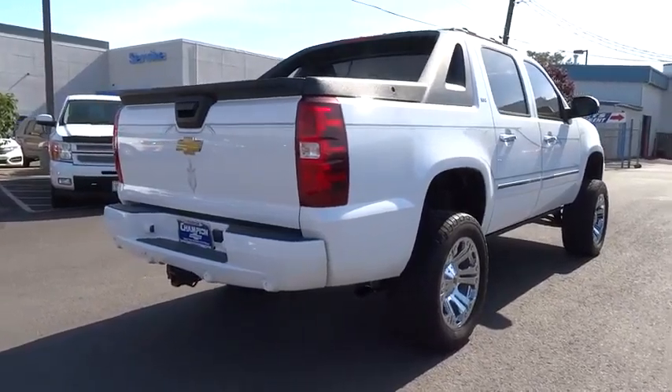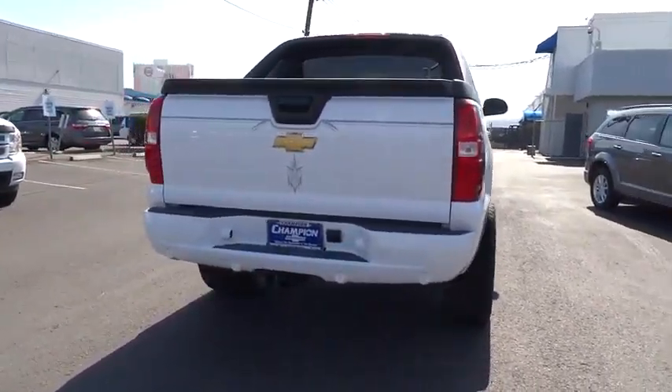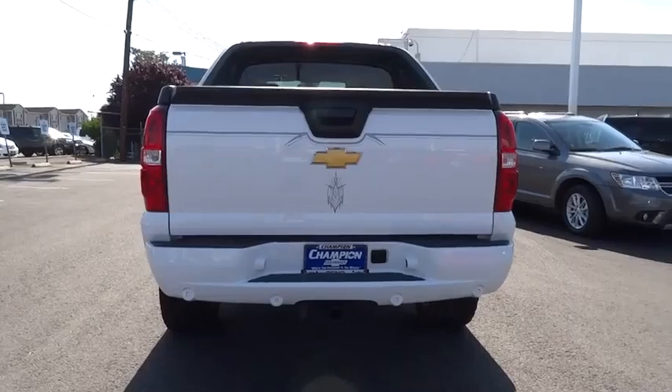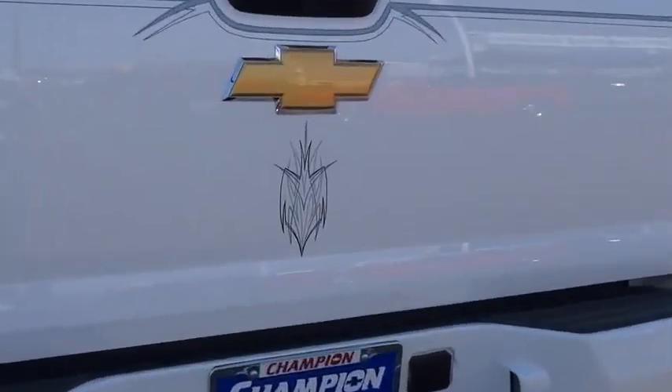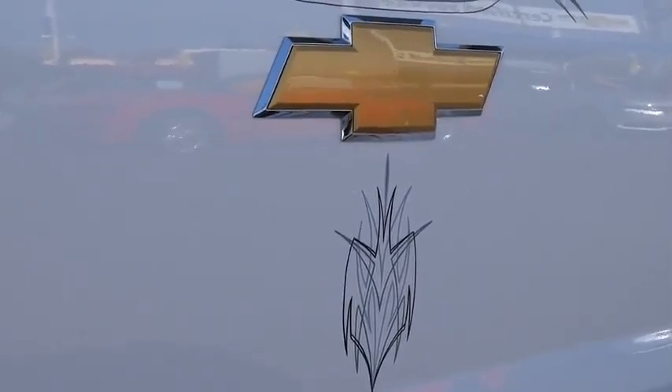Here are some of this vehicle's great options: navigation system, four-wheel drive, heated seats, traction control, air conditioning, front automatic stability control, keyless entry, cruise control, and auto dimming rear view mirror.